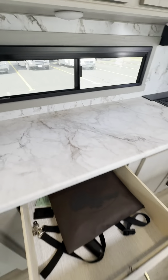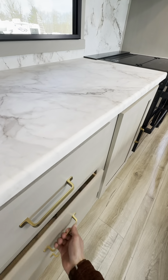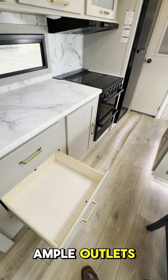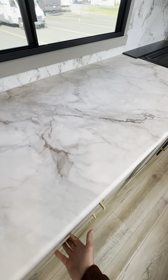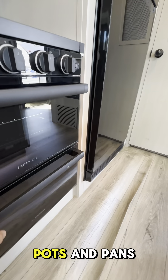Hey guys, Rocky from Camping World of West Hatfield coming at you live with another video. Beautiful Sunday afternoon and we just got a shipment from Forest River with a bad camper on the back. Here we go, check out this new unit we just took in.